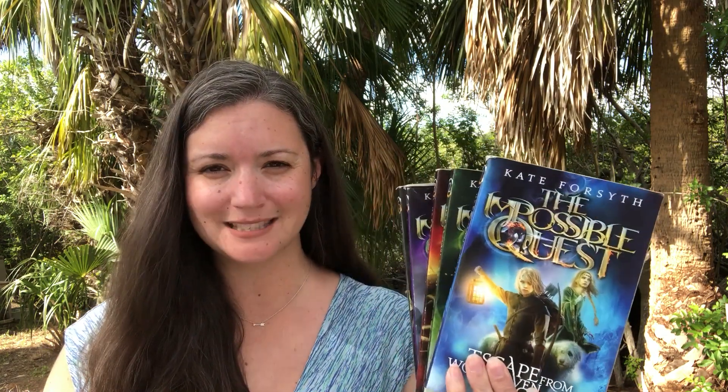Hi, I'm Stephanie Simpson, a team leader with Usborne Books and More, here today to share about one of our older reader chapter book series, The Impossible Quest.